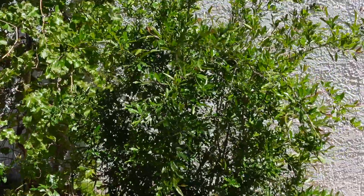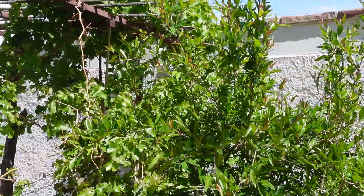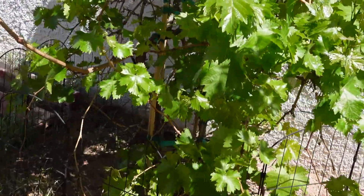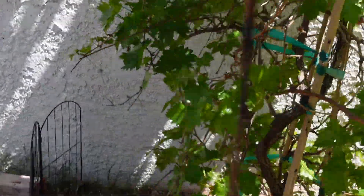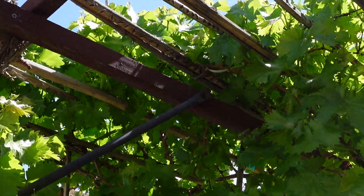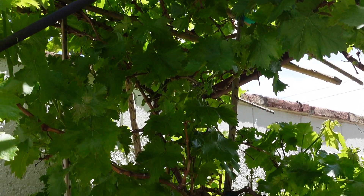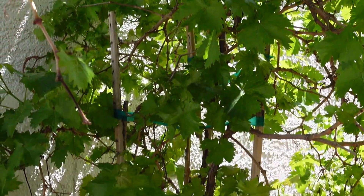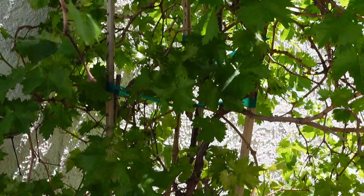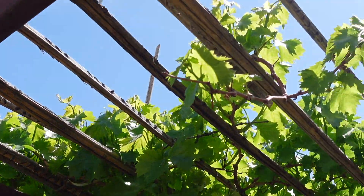Our pomegranate tree is coming back to life — I thought it was dead during the winter, but they die in the winter. And our grape vine is doing well too. I thought this was dead during the winter but it came back to life. I'm so excited, I hope we get grapes. Last year they died because we had skeletonizers, which is like a caterpillar worm, and the bugs got to the fruit. So we're gonna see how it goes.